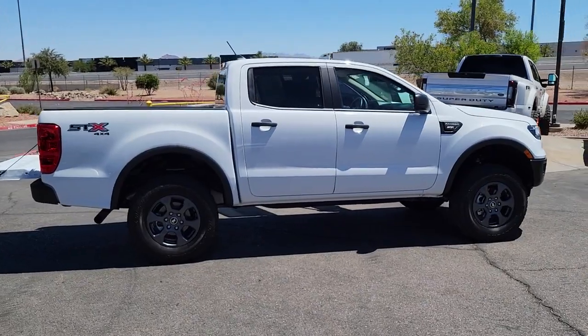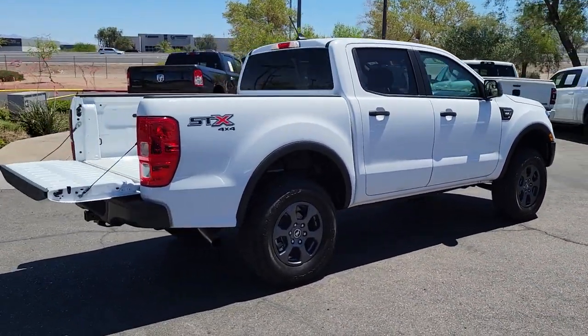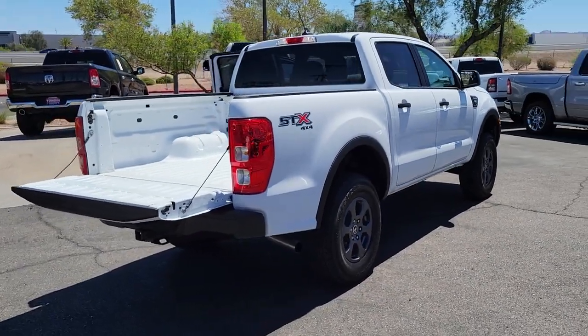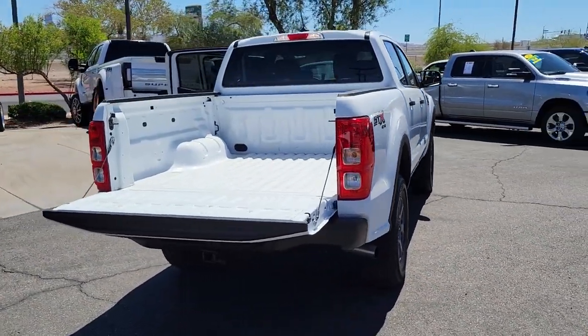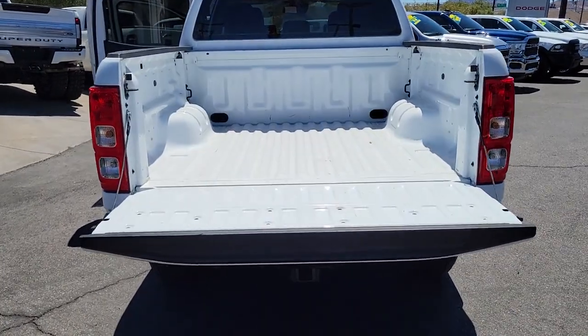Here's a Ford Ranger, the midsize pickup that's both smart and tough. With features like smart terrain management and driver assist tech, straightforward controls, and a rugged dependable build, this truck helps you make the most of your outdoor lifestyle.